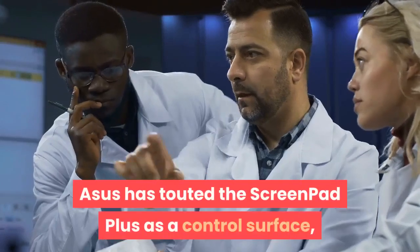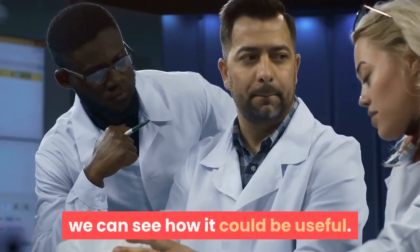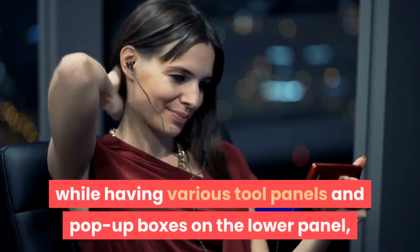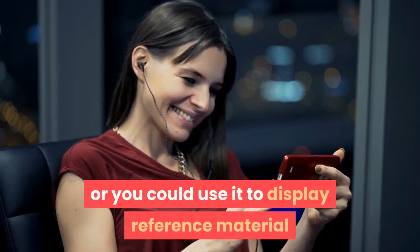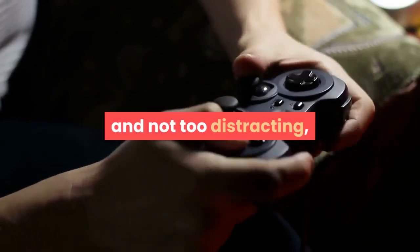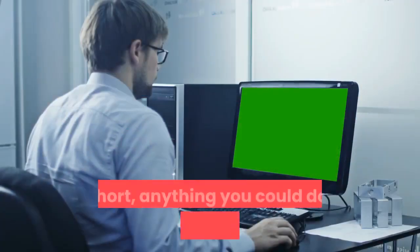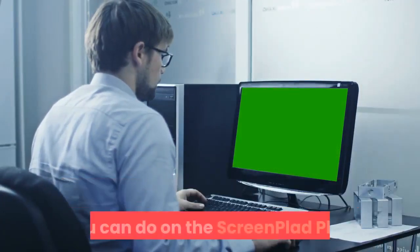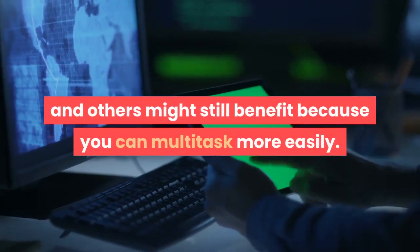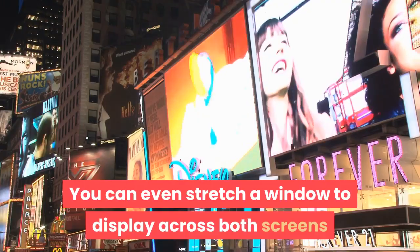Asus has touted the ScreenPad Plus as a control surface, and despite the quirks of such an implementation, we can see how it could be useful. You can work on a photo or video full screen while having various tool panels and pop-up boxes on the lower panel, or use it to display reference material while working on a document. You can have a music player's controls visible and not too distracting, and you can also use it while gaming to display statistics or maps. Anything you could do on a secondary monitor, you can do on the ScreenPad Plus. You can even stretch a window to display across both screens. One quirk: when you take screenshots, both screens' content is captured in one contiguous image.